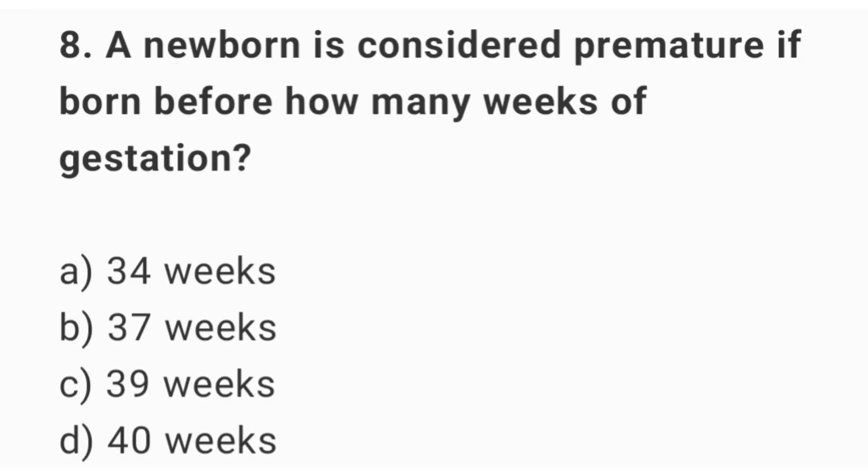Question number 8. A newborn is considered premature if born before how many weeks of gestation? The right answer is option B: 37 weeks.